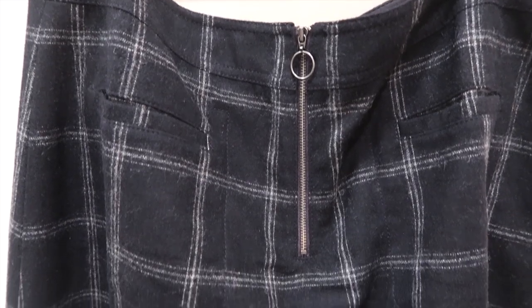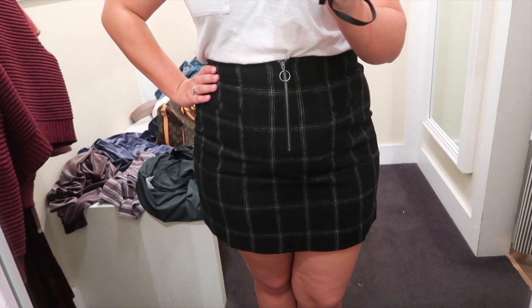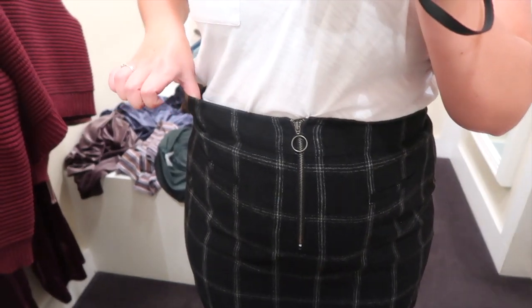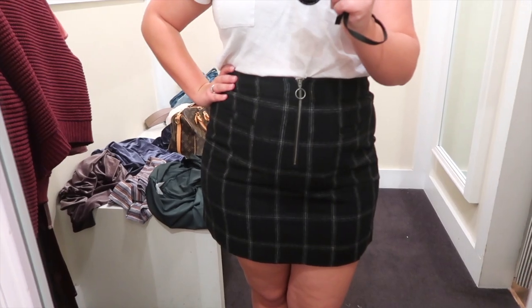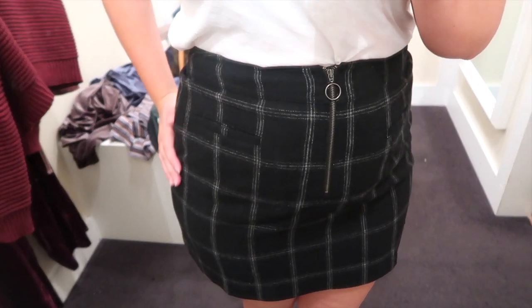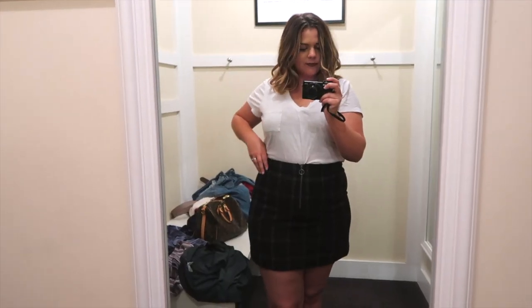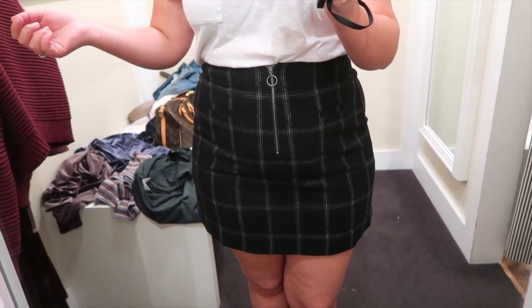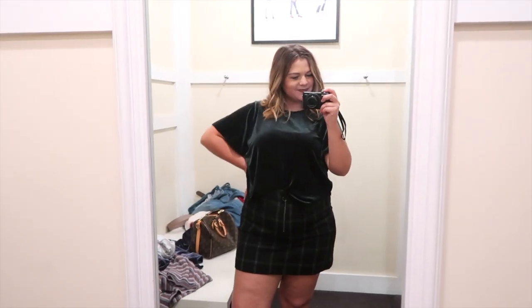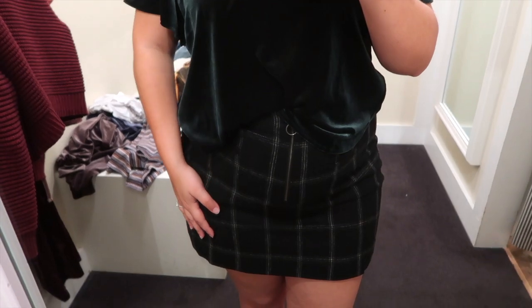Now onto the bottoms. I tried on this plaid zip-front mini skirt in a size 12, and oh my gosh, it's so freaking cute. This totally fits me like a glove — the waist was only slightly too big, but that didn't bother me because it fit my hips and butt perfectly. It is a little bit shorter than I usually go, but it didn't make me feel uncomfortable. If I ever wanted to show a little less skin, I could just pair it with black tights. Also, how cute does it look paired with that green velvet top? So cute, so my style. This skirt was a yes.